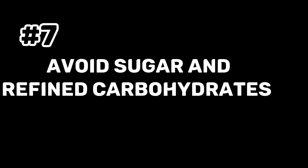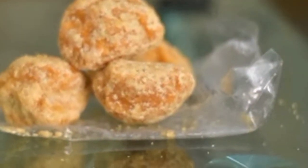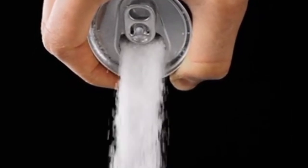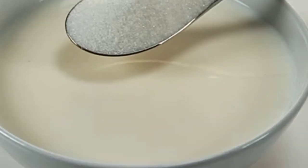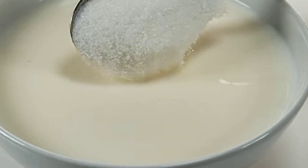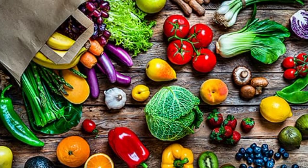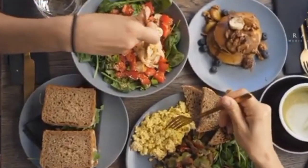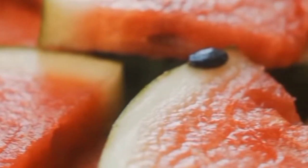Tip 7: Avoid Sugar and Refined Carbohydrates. A proper ketogenic diet must exclude sugar and refined carbs, as these are quickly converted to glucose and can result in a fast rise in blood sugar levels, reducing ketone generation and potentially causing you to exit ketosis. White bread, pasta, and baked goods are bad choices as they are high in calories but low in nutrients. It is preferable to concentrate on complex carbs rich in fiber, such as vegetables, nuts, and seeds. Use natural sweeteners like erythritol, monk fruit, or stevia instead of sugar or artificial sweeteners.